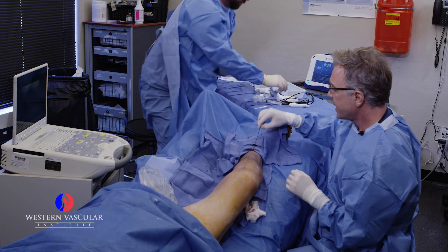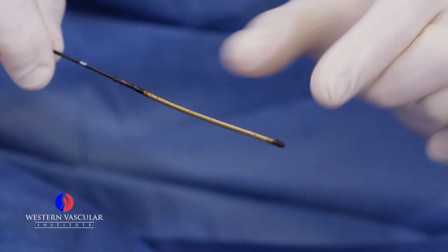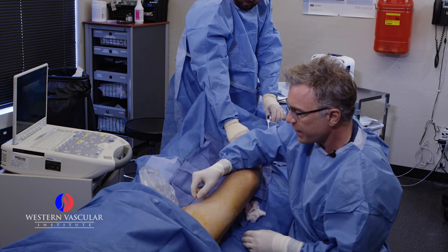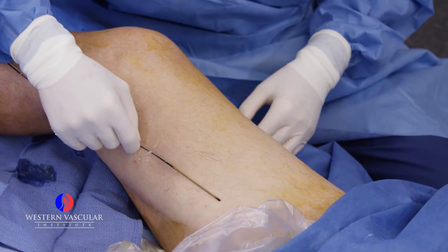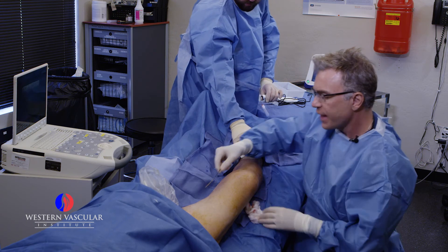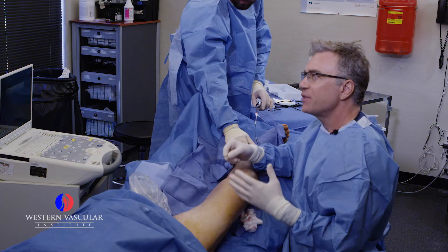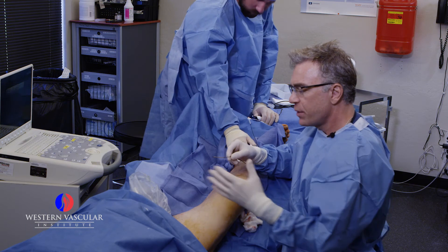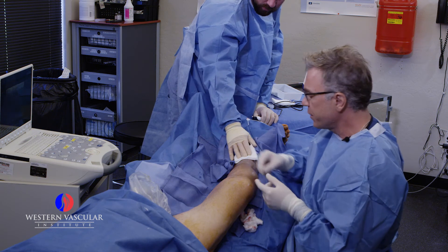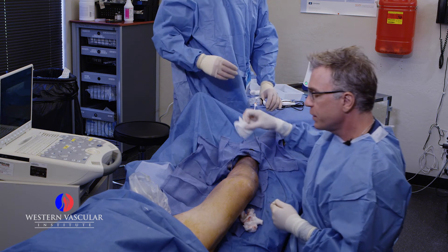That's the last ablation segment. This is the heating element that was inside the dilated greater saphenous vein. We passed it up to the groin level and moved it down station by station, heating the vein as we went — all the way down the leg to shut down that dilated vein. That vein was at least the size of my index finger when it should be the size of a pencil — essentially non-competent, with non-functioning valves, causing pressure and skin discoloration and aggravating the ulcerations around the ankle.